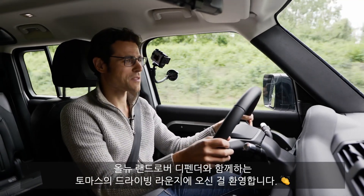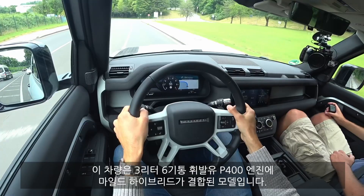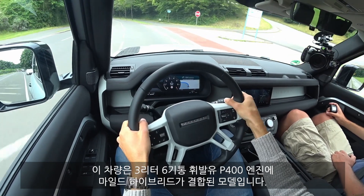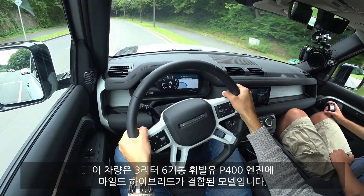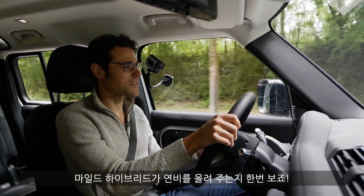Welcome to Thomas's Drive-On Driving Lounge with the all-new Land Rover Defender. We're driving the 3-liter 6-cylinder petrol engine, the P400, now also with the mild hybrid technology. Let's see if that saves a little bit of fuel consumption.